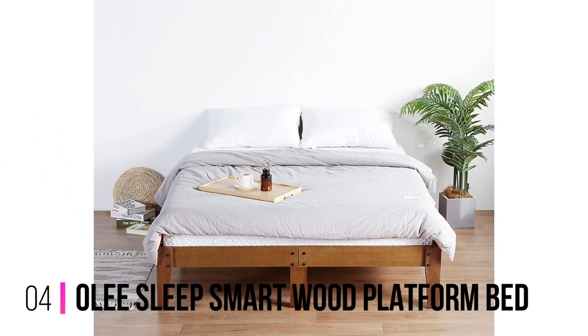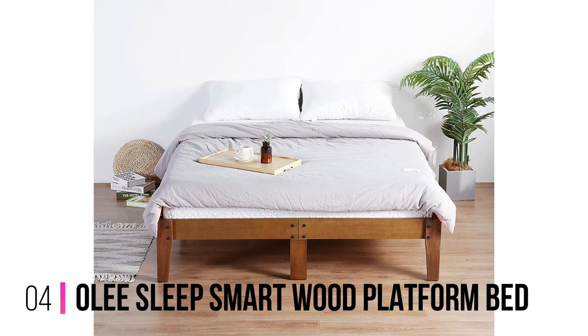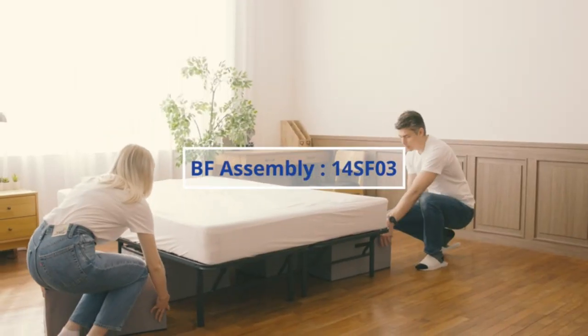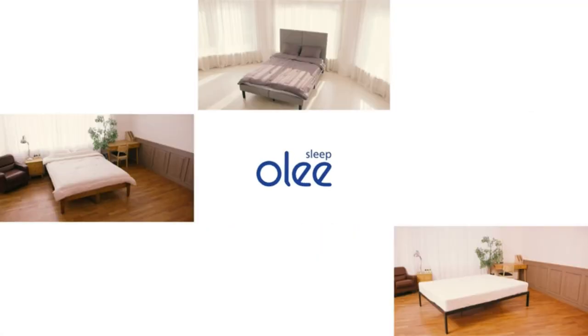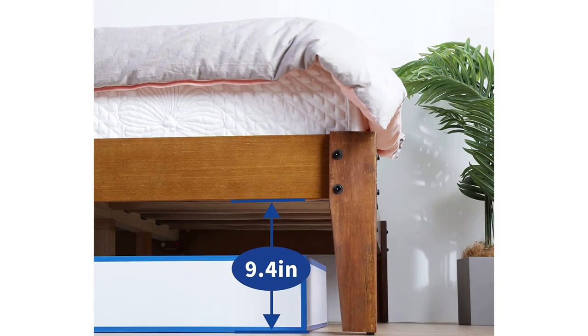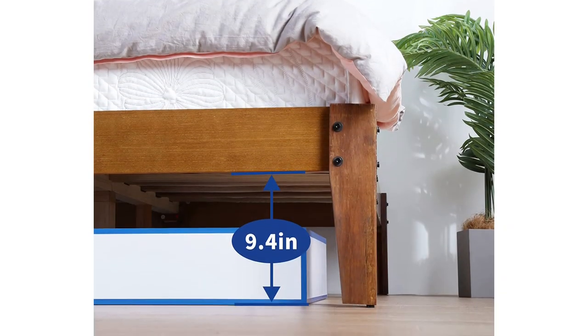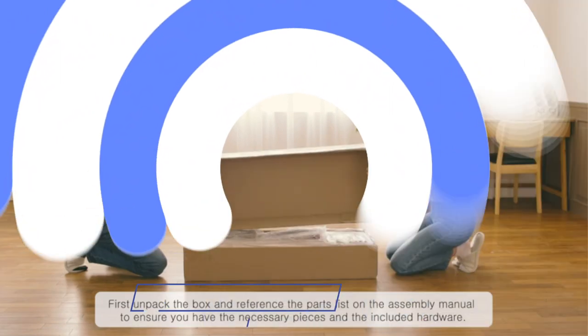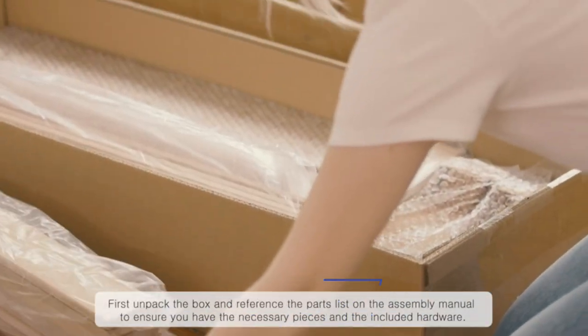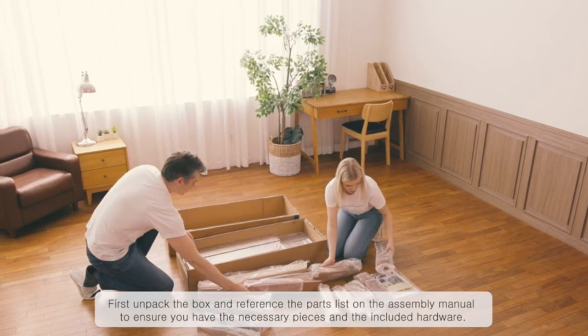Number 4: Olee Sleep Smart Wood Platform Bed. If you're looking for frames that don't squeak, a wood platform bed is a good choice. There are no springs or metal parts in this Olee Sleep Smart, but it's still incredibly sturdy. It has 11 legs to better distribute weight and uses wood slats to support the mattress. As with other designs, it has a small lip so the mattress is non-slip. The wooden frame will suit a wide range of room styles too.